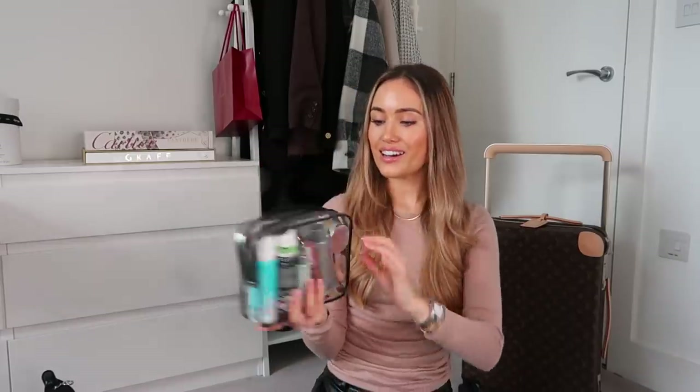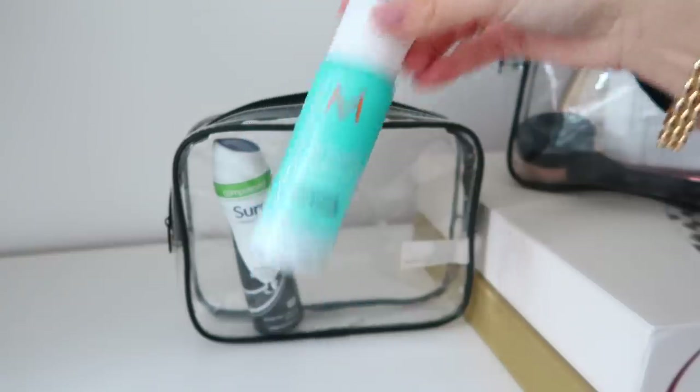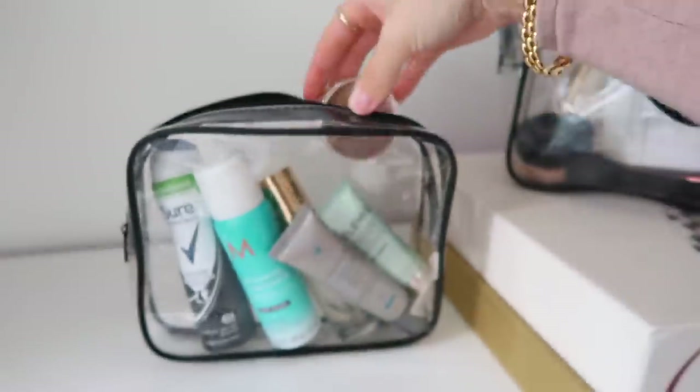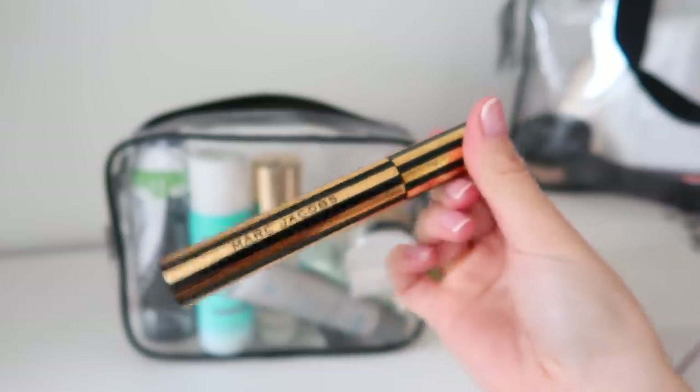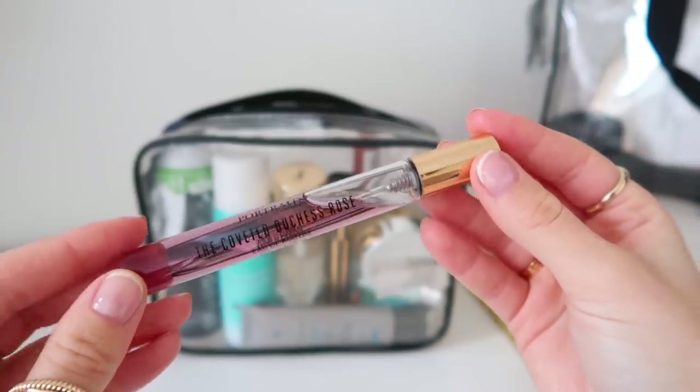In the liquid toiletries case I have: a mini deodorant, a mini Moroccan Oil dry shampoo, my Elements day cream, and my SPF. When I travel I keep skincare really simple — just a cleanser, moisturiser, and SPF during the day. I also have any liquid makeup: YSL Touche Éclat primer, Bare Minerals concealer, Marc Jacobs mascara. I have these really handy travel-size perfumes from Penhaligon — I took the Duchess Rose on this trip, which is a beautiful scent.